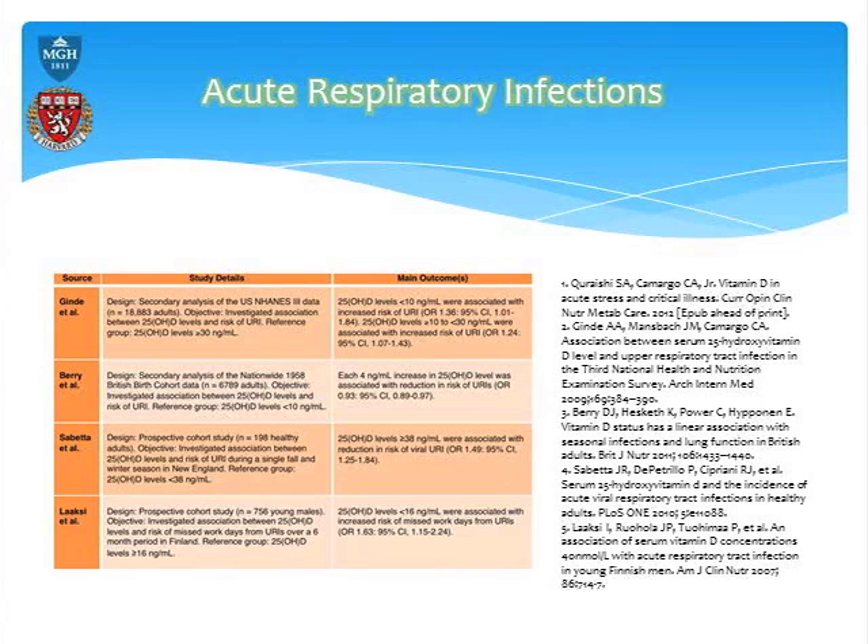Gindi and Barry did retrospective observational studies with huge registries. Gindi looked at about 19,000 people in the U.S. and Barry looked at about 7,000 people in England — two different continents. Looking at that magic number of 30, Gindi shows there is definitely an increase in risk of acute respiratory infections if your levels are below 30. The odds ratio is 1.24, which means there is a 24% higher risk of having an acute respiratory infection if you're below 30.